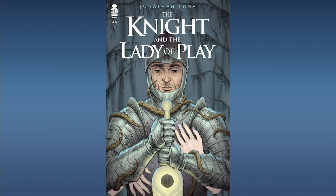Next up from Image Comics, The Knight and the Lady of Play. A knight is traveling home to his wife after a war with demons but is tempted by a mysterious woman to stay with her. This sounds like it lends itself very well to a small screen or big screen project, and Image Comics has had a lot of titles picked up in option. You're really speccing on the potential to be optioned, which gives it more eyes. A pretty good spec bet — pick it up if you can.